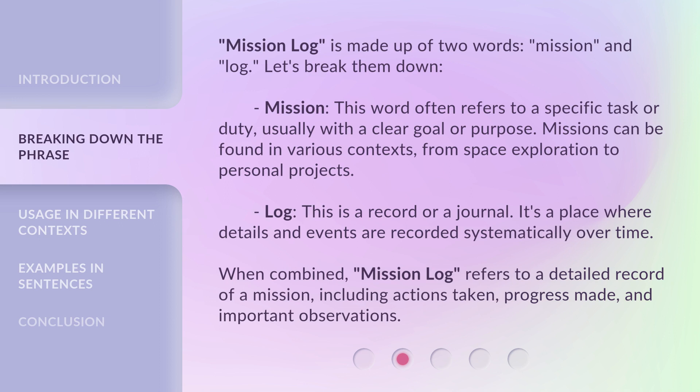When combined, Mission Log refers to a detailed record of a mission, including actions taken, progress made, and important observations.